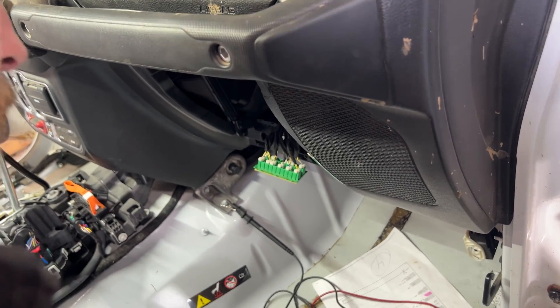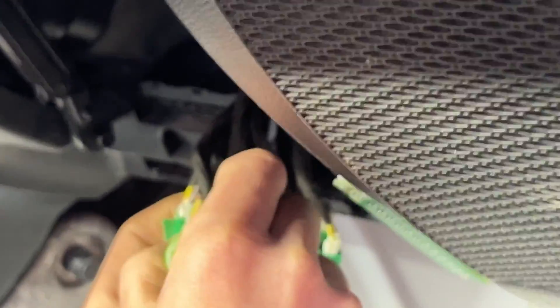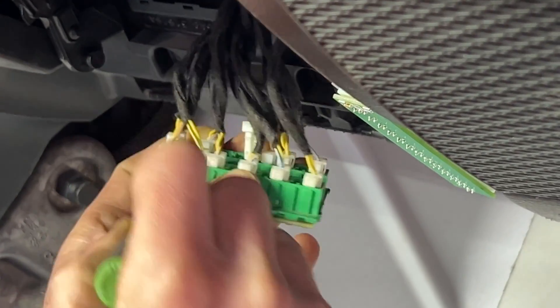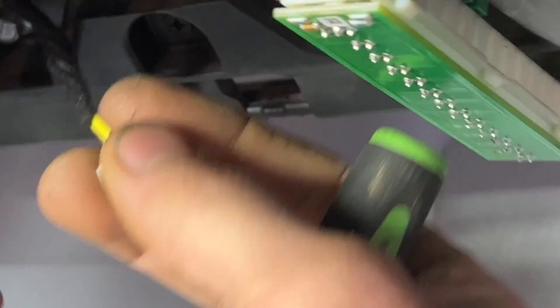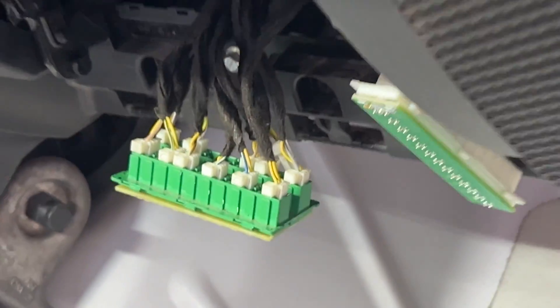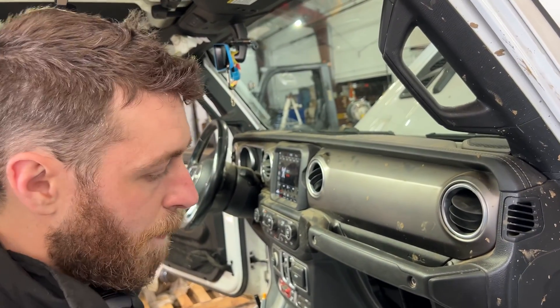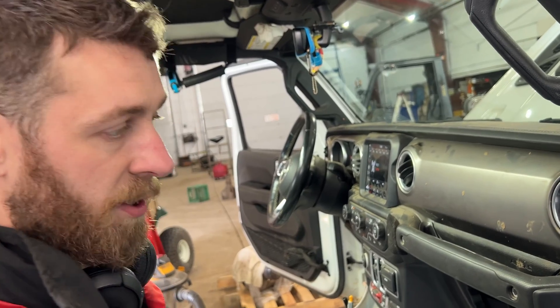Going through and unplugging each connector one at a time, I found that unplugging this one gets everything to stop. The wire I had issues with was a yellow and a yellow with a brown tracer - that's our power steering pump motor. This Gladiator actually runs electric power steering, but it's sort of a hybrid power steering system.